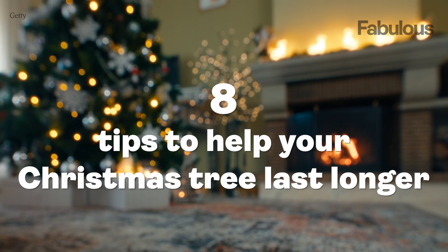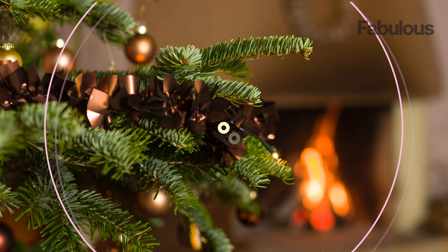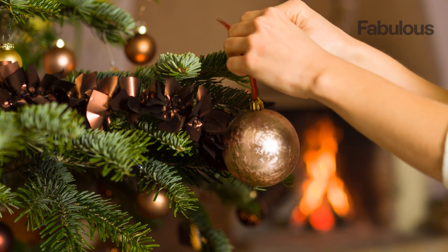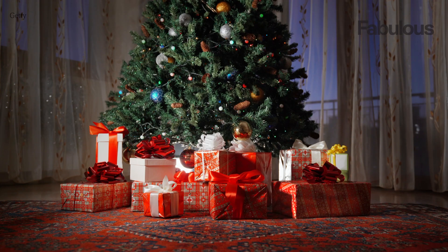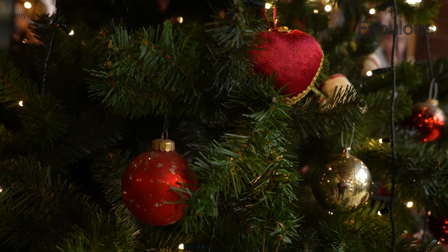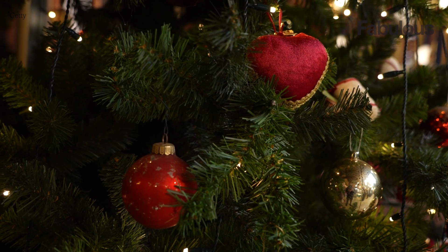Eight tips to help your Christmas tree last longer. Tis the season for decking the halls, and what better way to bring festive cheer than with a beautifully adorned Christmas tree. To ensure your evergreen companion lasts throughout the holiday season, here are some handy tips to help it stay merry and vibrant.